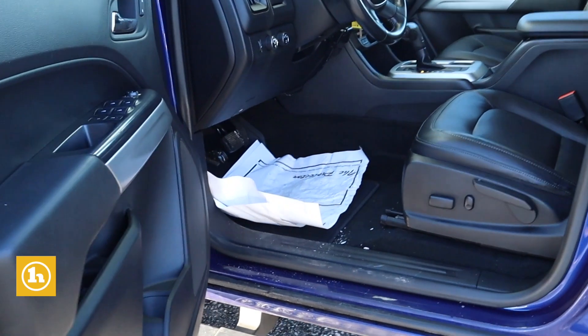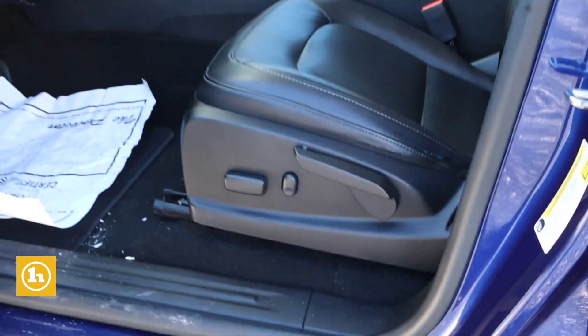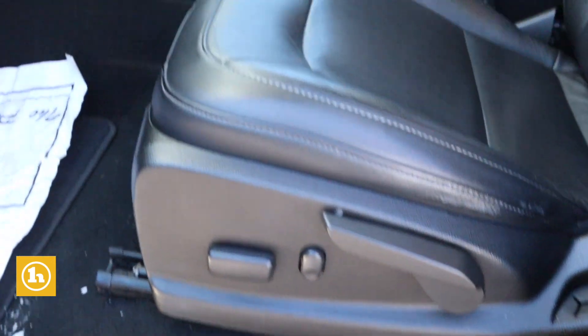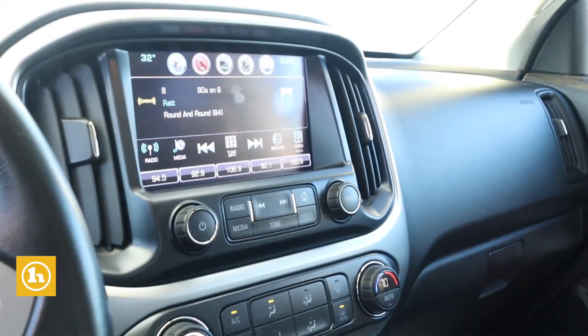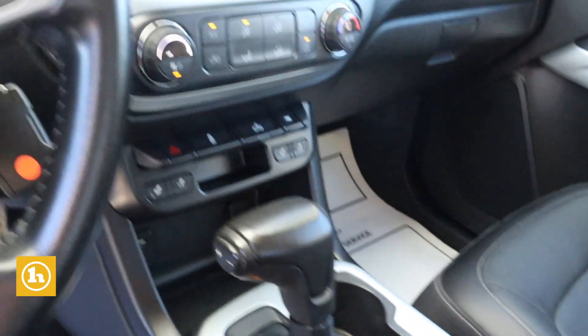It is the full leather interior with heated seats, touchscreen radio, the electronic four-wheel drive system, and it's got the upgraded stereo system — so it's got the Bose speakers, which is really cool.